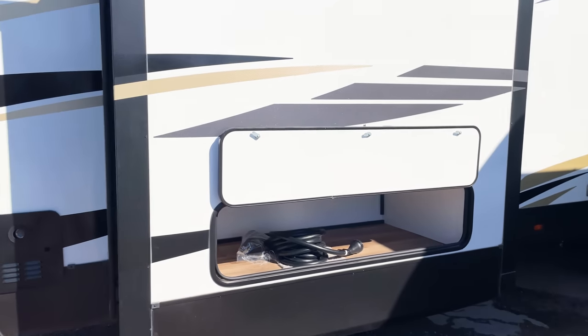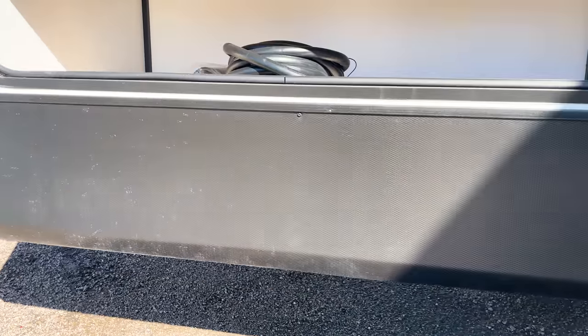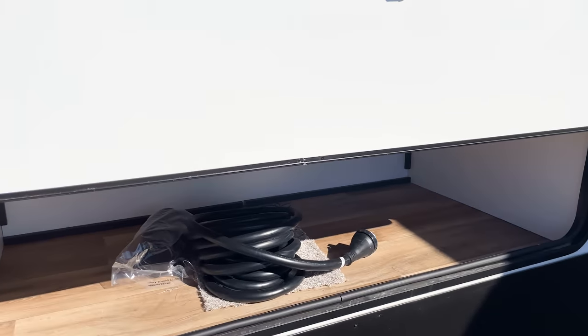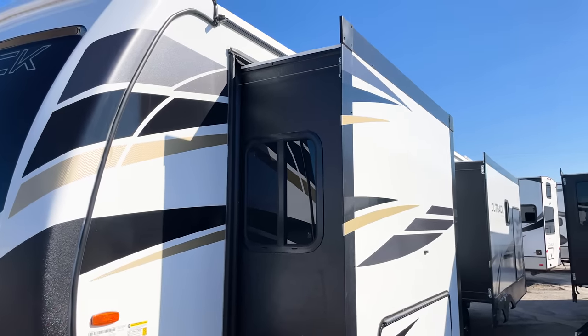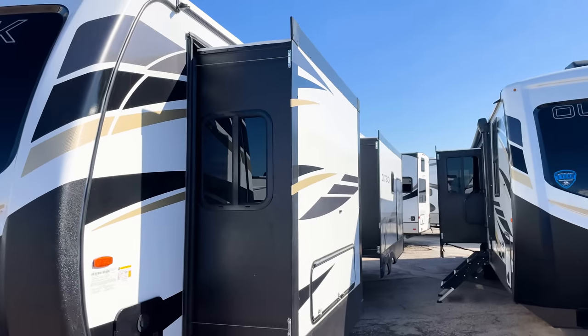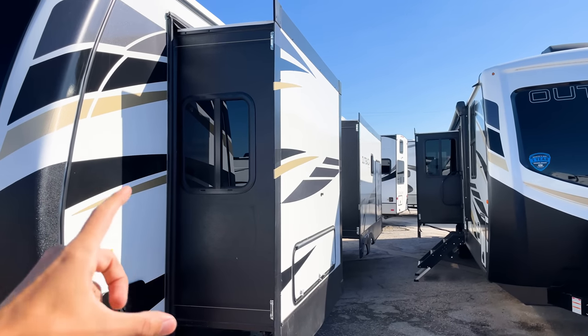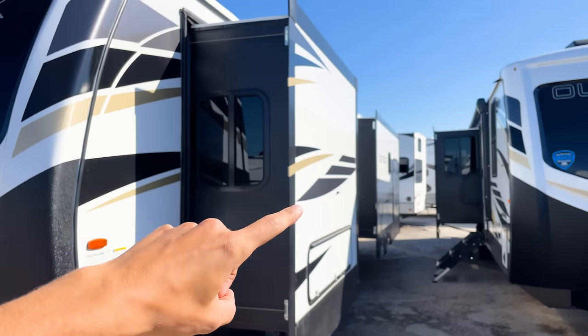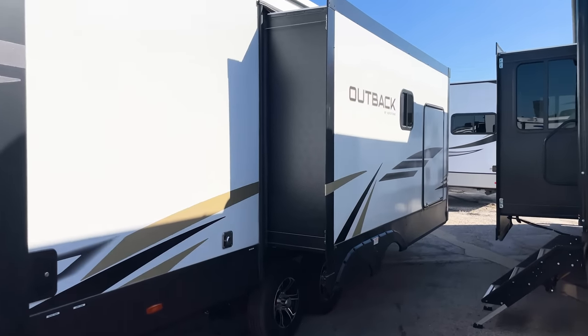This is the bedroom slide, so you have a bed in this slide out with storage underneath it. There's also storage underneath that is not accessible from inside the trailer — we'll look at that when we go inside. Looking at the slide-out mechanism, all slide outs on this Outback use cable slides with cables on all four corners, pulling the slide in evenly each time. This provides equal pressure from each corner, helping the slide move uniformly and preventing damage.